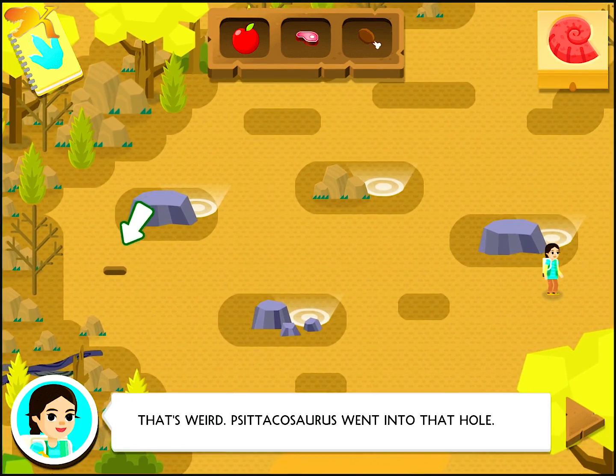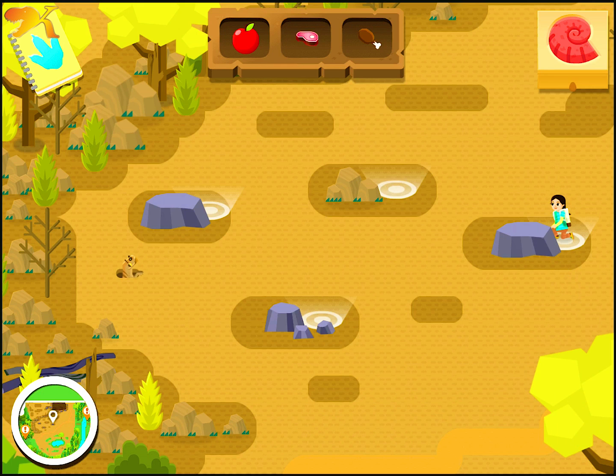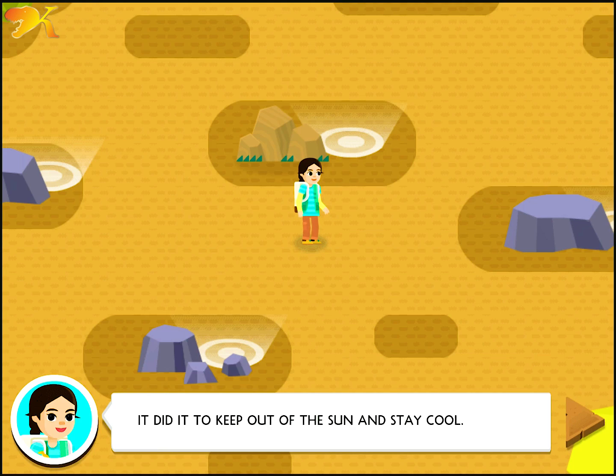That's weird. Satakosaurus went into that hole. Let's try to get closer. We need to move closer when Satakosaurus isn't looking. Oh, it didn't just go into that hole to escape predators. It did it to keep out of the sun and stay cool.